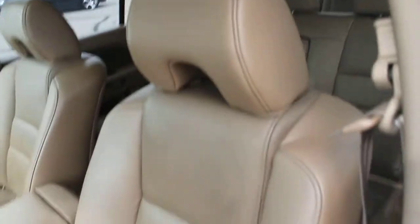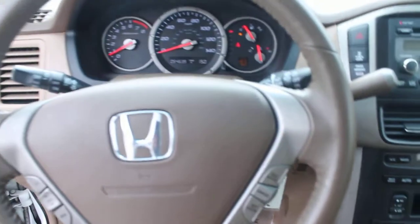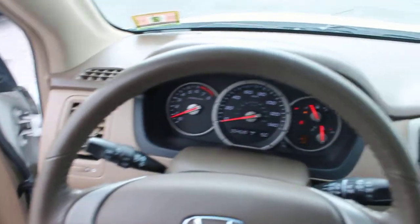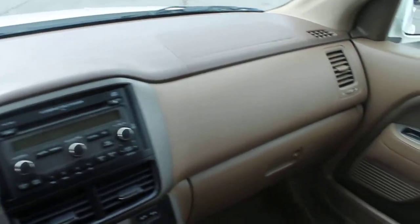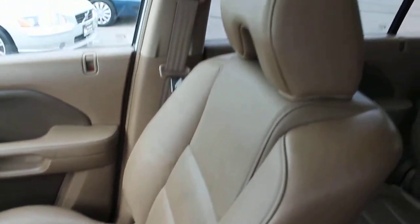The leather interior is in excellent condition, as are the carpets and all of the plastics, vinyl, and glass. Everything very clean on this 2008 — 54,000 miles on this rig. Great miles.